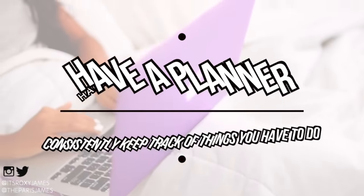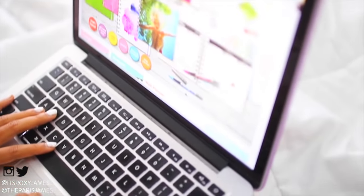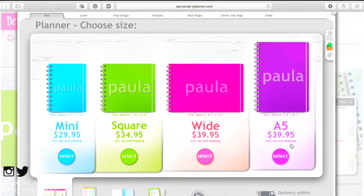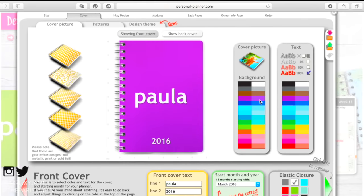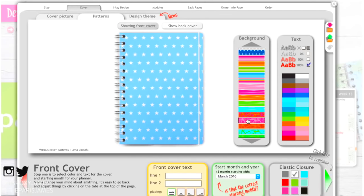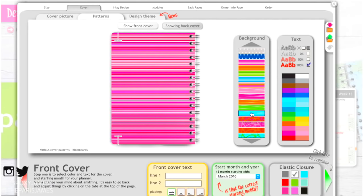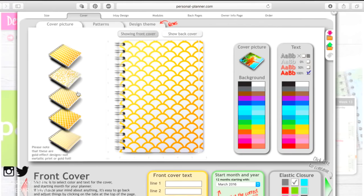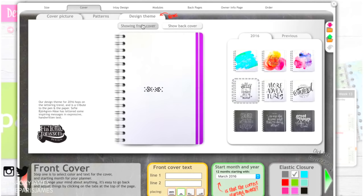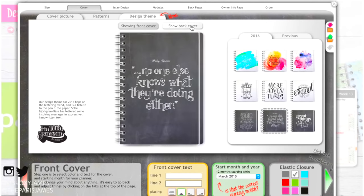Hack number one is to have a planner to constantly keep track of the things you have to do. A fun option is to design your own planner — I use the Personal Planner site to do that. I did a whole review on it which you can check out below, but for now I'll briefly show you how I customized mine. You can choose from different patterns provided or go under theme design to pick really pretty covers.